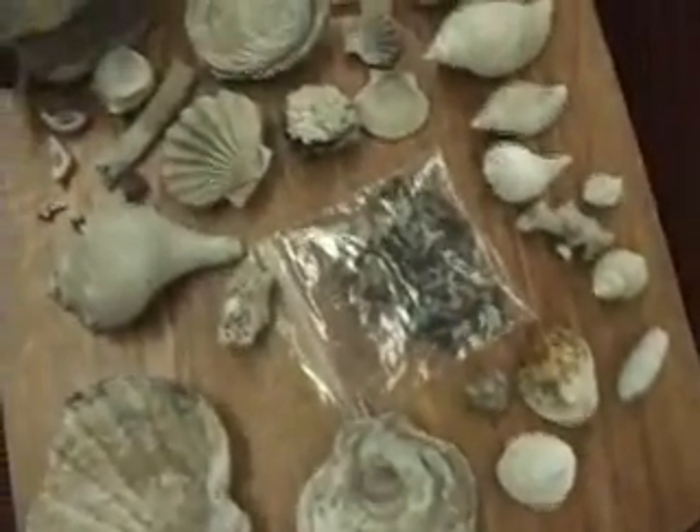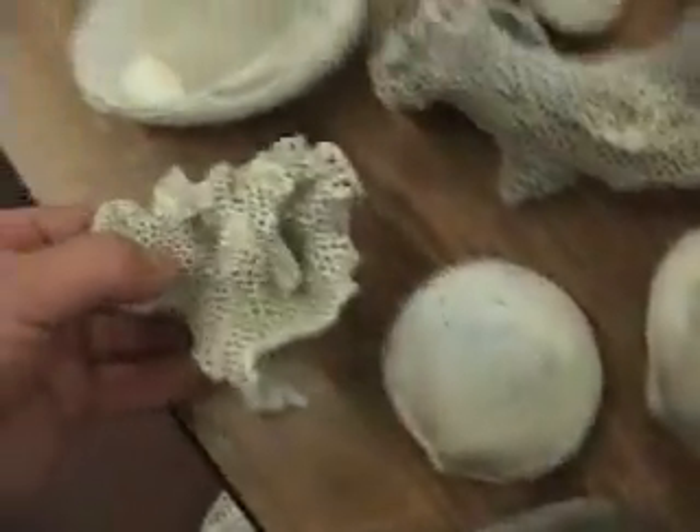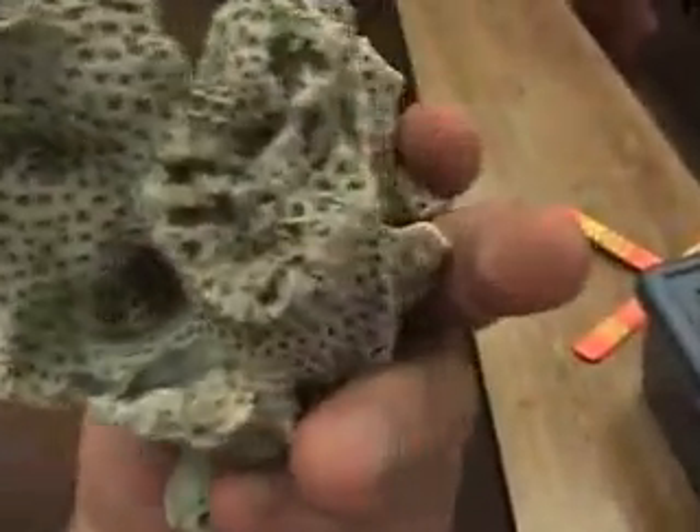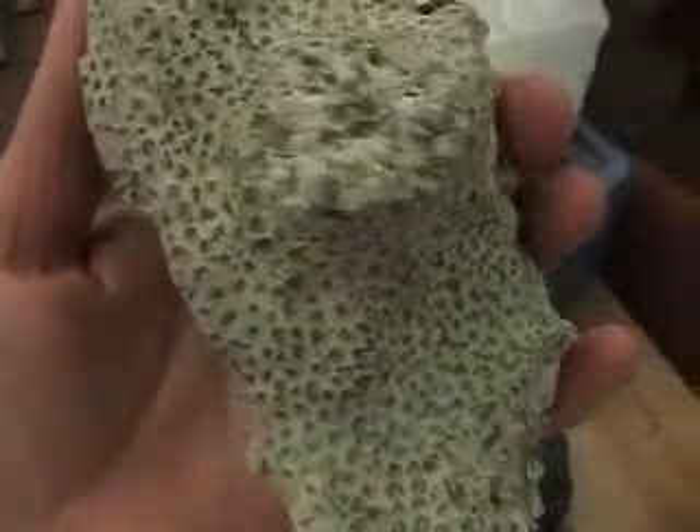These are some of Ron Fine's phosphate mine fossils — beautiful coral and little cassettes.